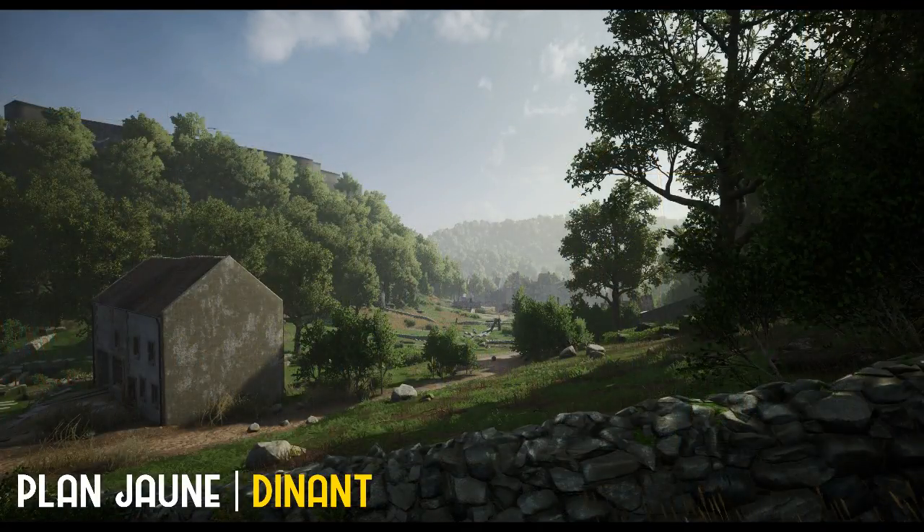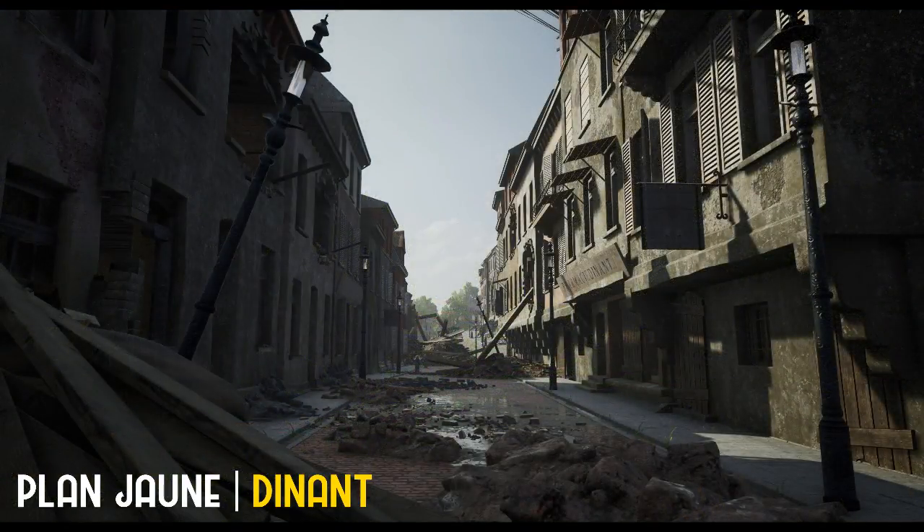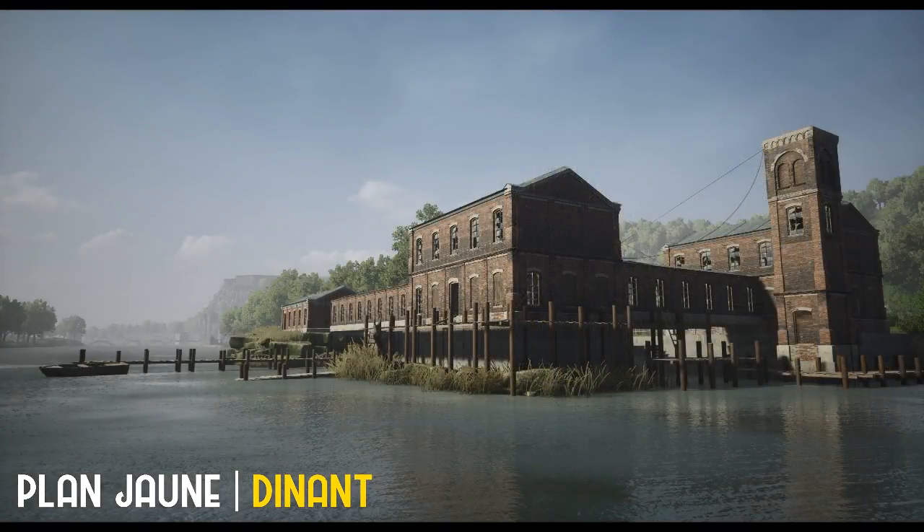Průlom ve spojenecké linii v tu chvíli činil od města Namur až po východní konec Maginotovy linie. Vojů se zde zúčastnila také například Rommelova 7. Panzer Divize Duchů. Zajímavostí je, že Dinant byl svědkem bitvy mezi Francouzi a Němci už v roce 1914.